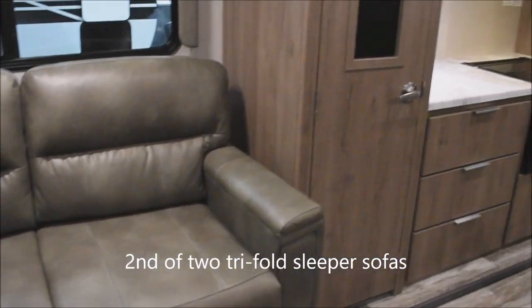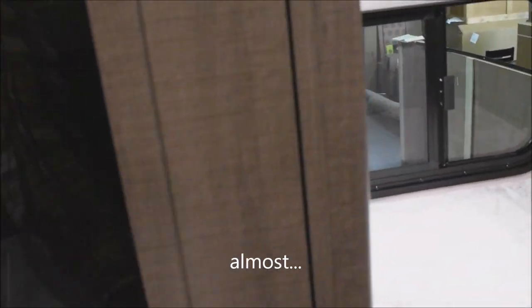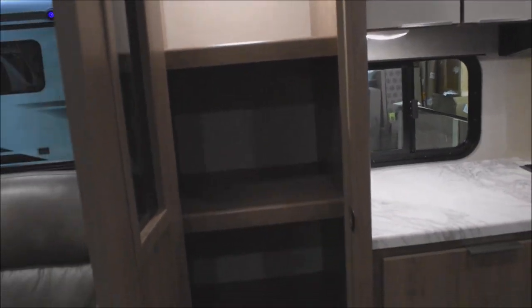Past the loveseat sofa, we have motion-activated lighting in this storage area. Open the door and voilà — there she lights up. That's not a pin switch; that's the motion-activated system. Very convenient.